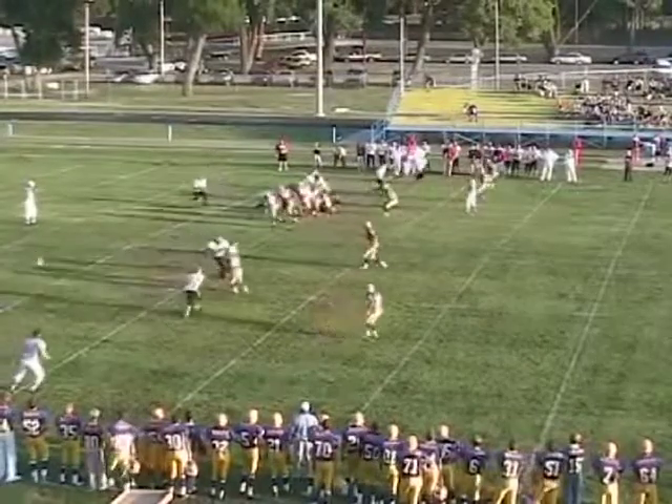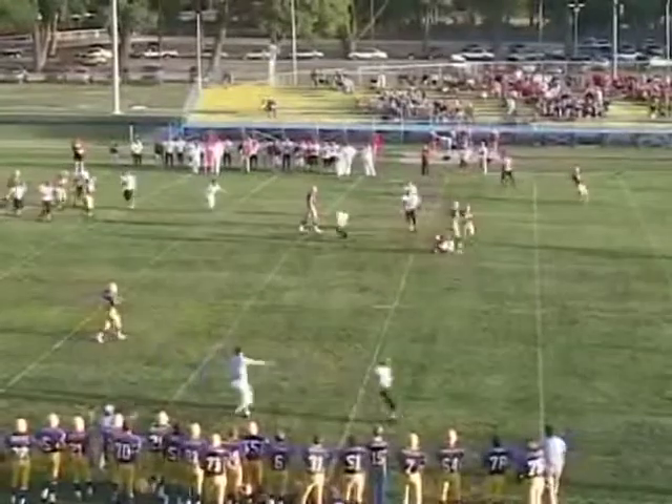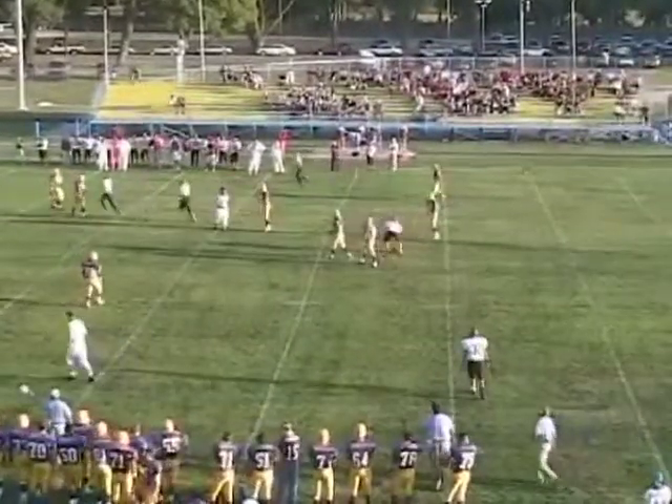We've got a flag down. Crossing pattern — oh, Sloan should have had the pick right through his hands. He might still be running.